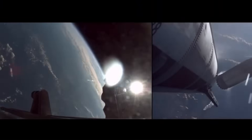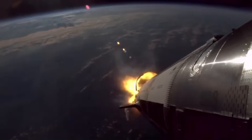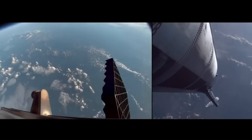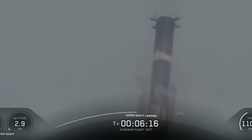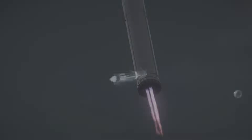At first glance, the booster did what we have seen many times before. It separated cleanly from the upper stage after main engine cutoff and began its controlled fall back through the atmosphere. The giant stainless steel body of the Super Heavy slowly started to rotate and align itself for re-entry, its four grid fins unfolding like mechanical wings. These fins are the booster's steering system during descent — they don't provide lift like airplane wings, but instead use aerodynamic drag to guide the rocket through the air, allowing the onboard computers to make small adjustments hundreds of times per second.